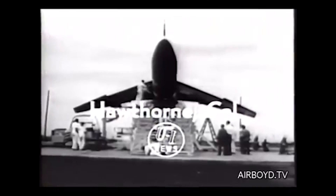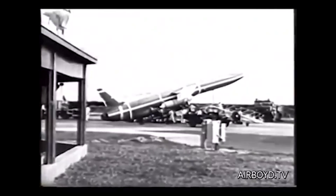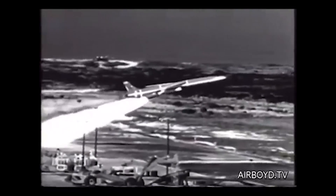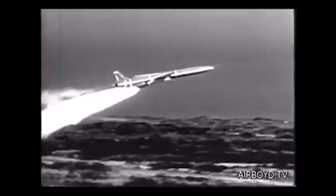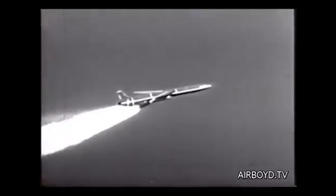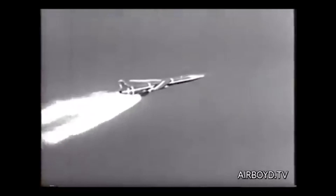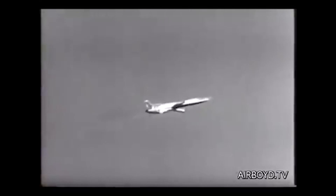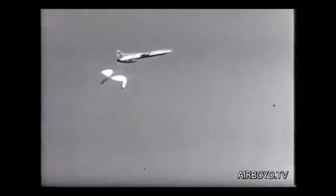First films of the SNARK, intercontinental guided missile that already has been flown as far as 2,000 miles. With rocket boosters blasting, the Northrop SNARK heads out over the ocean. Once it reaches top speed, the awesome missile drops the rocket boosters and cruises along on its jet engine. When the boosters hit, duck.